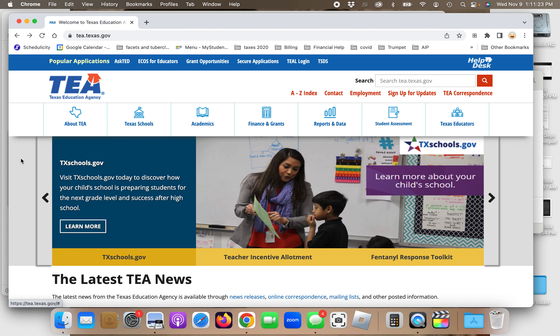The Texas Education Agency, TEA, releases previous tests, and these previous tests are probably your best bet to study and prepare for the exam. They have them for all subjects, including Spanish. Let me first walk you through how to get to the test on the website. I'll put a link in the description for YouTube watchers.